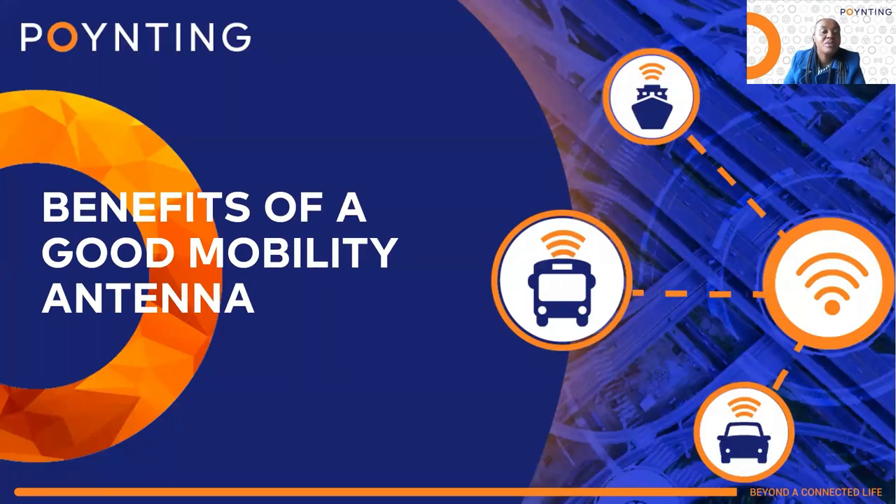Peter will now point out the difference between a good and a poor mobility antenna from an RF perspective. Over to you, Peter. Thank you, Beth.